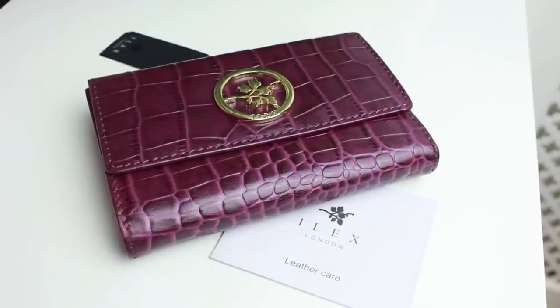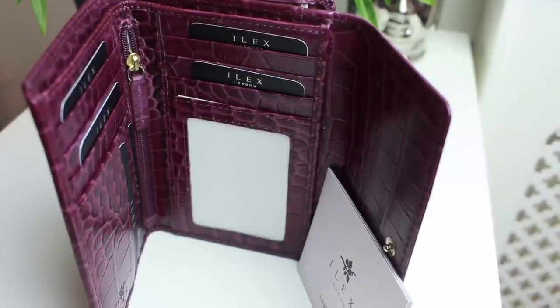This is from Ilex London — it says 'leather care' so it must be leather. This is actually really pretty; I really love the color. I don't usually like purple but this is like a deep berry, more of a raspberry shade. I love the gold with it as well — I absolutely love gold. There are so many pockets in here too. The fact that it's real leather means it's going to last. Really love this, thank you.